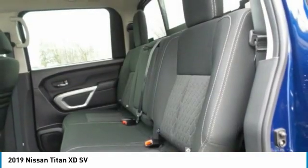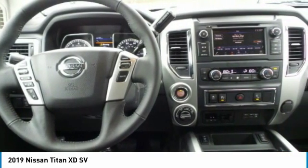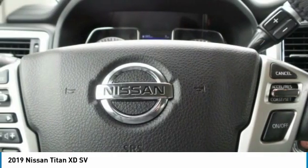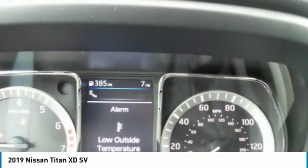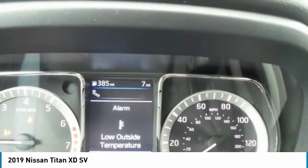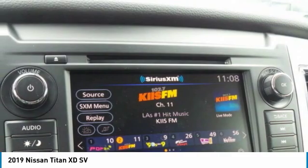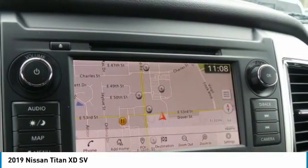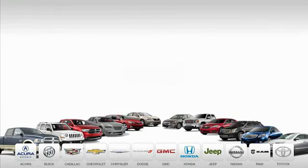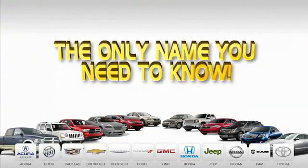This isn't just a vehicle — it's an experience. So stop in for a test drive today. 9 convenient locations, 12 top-selling brands, and over 4,000 new and used cars and trucks online at edmartin.com. Ed Martin is the only name you need to know.